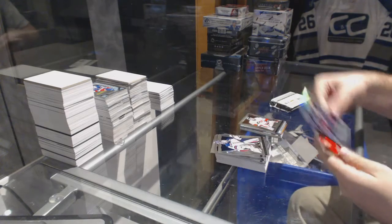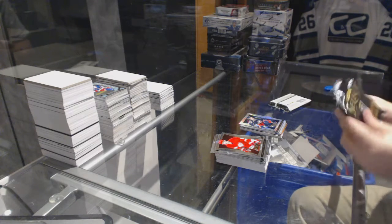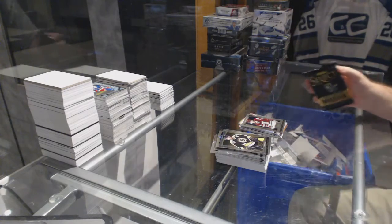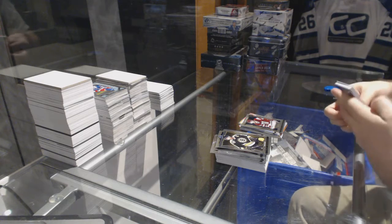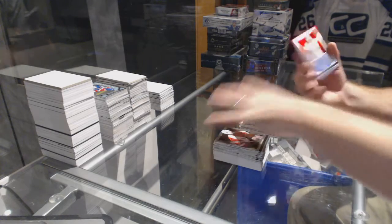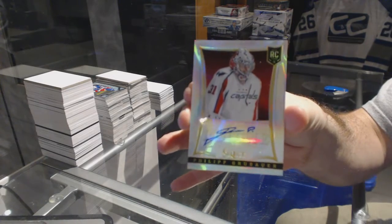We've got a Select Prism for the Blue Jackets, Brandon Dubinsky. We've got for the Florida Panthers Steven Pinizzato. And for the Washington Capitals, a Select Prism Rookie Autograph, number 99, Philip Grubauer.